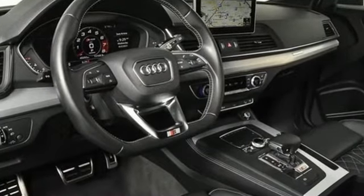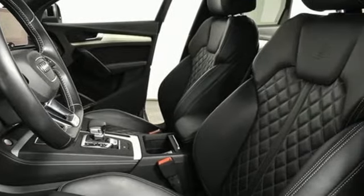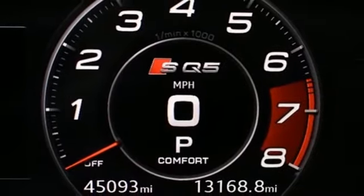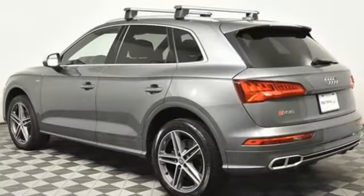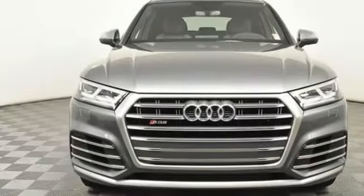Road and Track reports the best part about the SQ5 is that it really shrinks around you as you drive it hard. The whole experience feels very solid, taut, and controlled, with little roll and little sense you're in a crossover. It feels more like a large hot hatch. When you drive an Audi, the design and performance makes sure you stand out in a crowd.